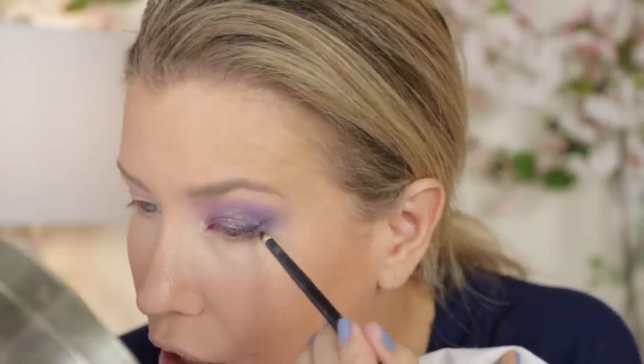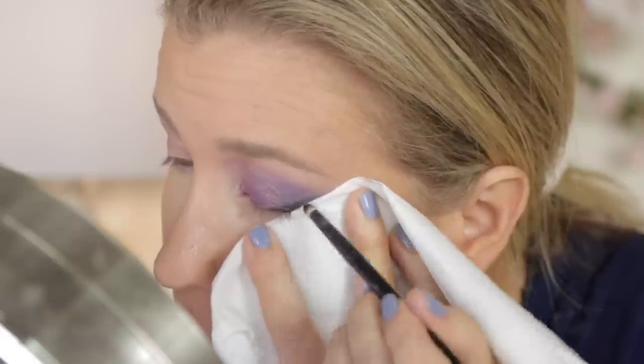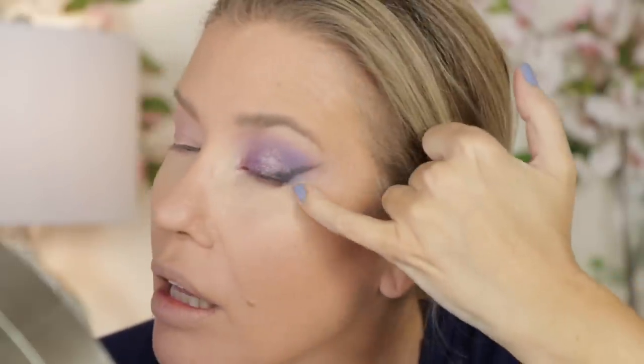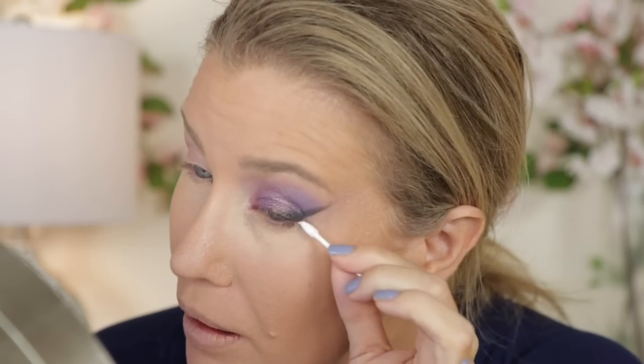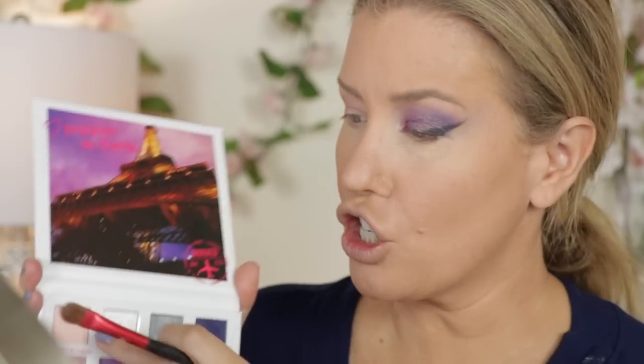Now I'm going to take a tissue, fold it in half, line it up, and go into the shade Musée d'Orsay, which is a matte, sort of grayish black. What I'm doing is not lining all the way across, but just lining the outer corners. Now I'm going to clean up this angle and sharpen it. So clearly this is not an everyday out-the-door makeup look.